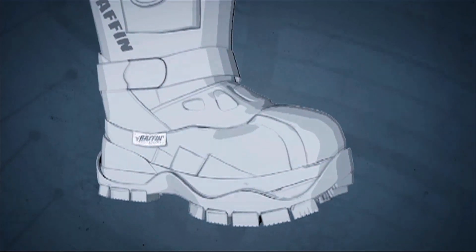Constant R&D and real-world testing has led Baffin to produce leading-edge technical footwear.